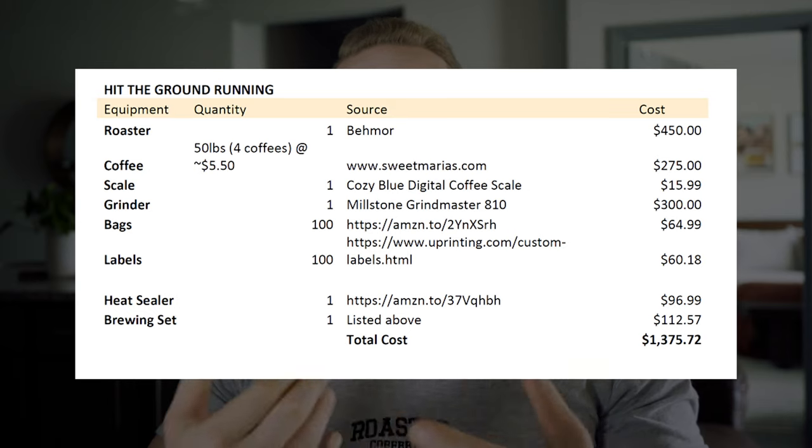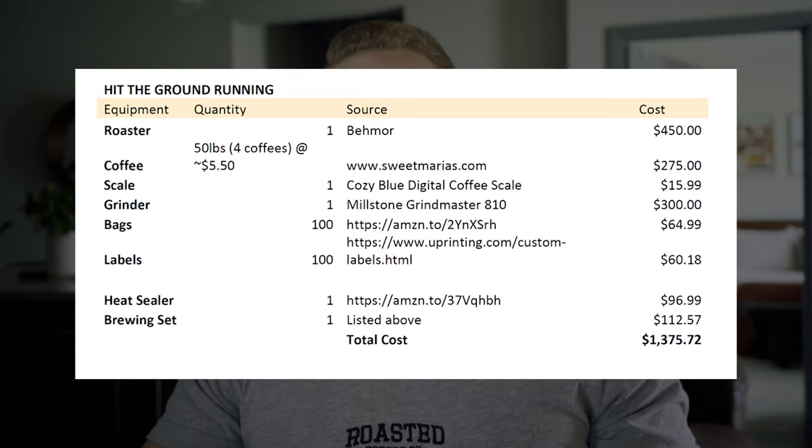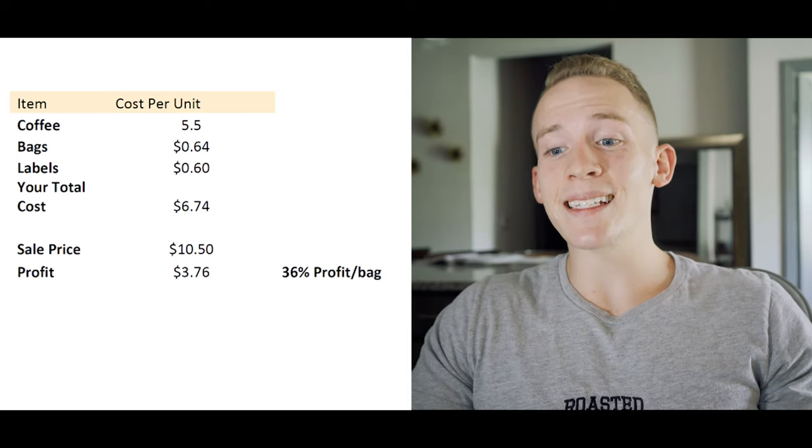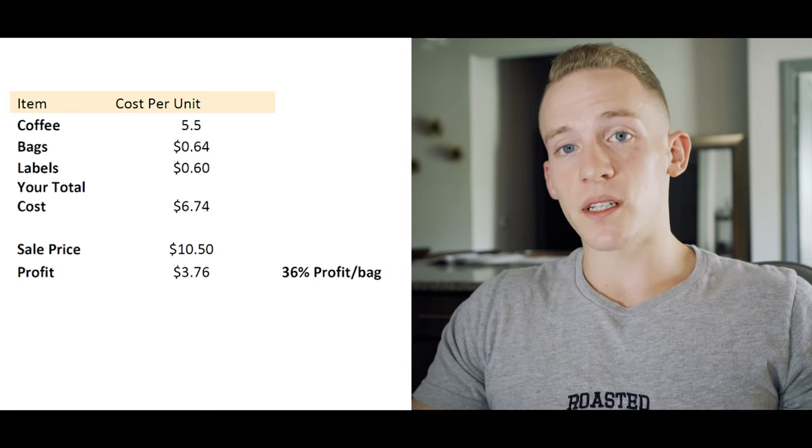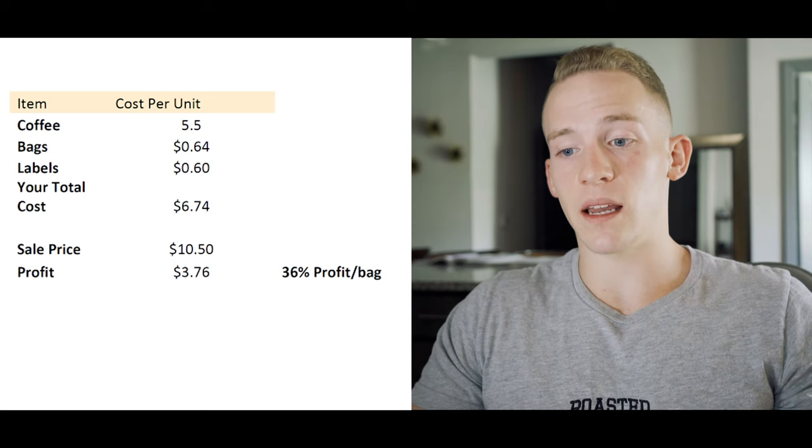We're now buying 100 bags still on Amazon, which is going to be $64.99. We're doing our Uprinting labels — now buying 100 labels instead of 50 — for a total of $60.18. Same heat sealer, same brewing set. The grand total of this one is going to be $1,375.72 — so maybe about $400 more. But our cost per bag is now a dollar less at $6.74 per bag. We're still going to sell at $10.50, making a profit of $3.76 a bag, which is 36% profit a bag — an increase of 8% per bag. That's a good jump.